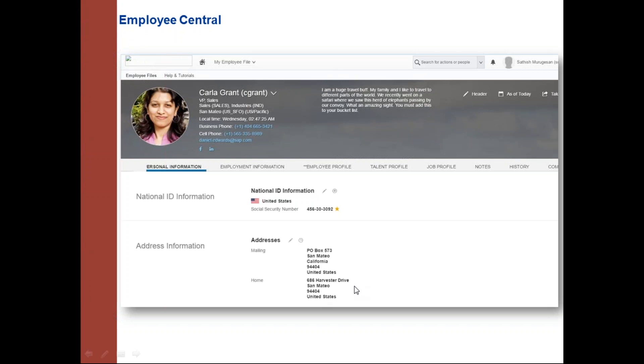This is the Employee Central public profile — a tab-based approach where each tab corresponds to a particular section or portlet. There are different data models to configure: succession data model, country-specific succession data model, corporate data model, and country-specific corporate data model. Professionals currently use both instance and provisioning to configure; provisioning access remains mandatory at present, so consultants must have it if any changes require modification from the provisioning side.